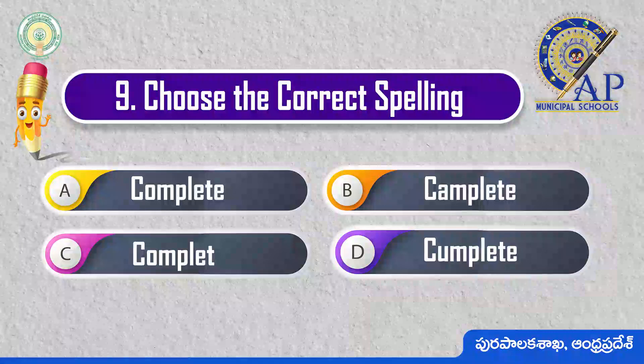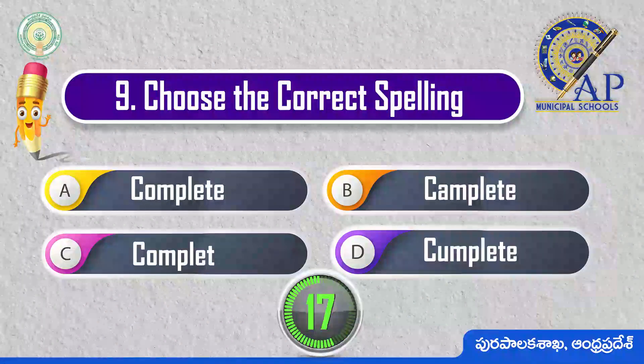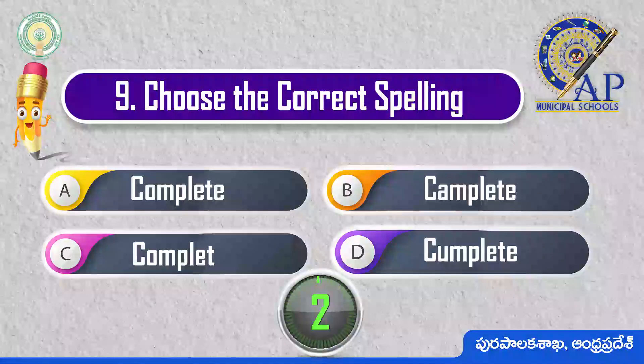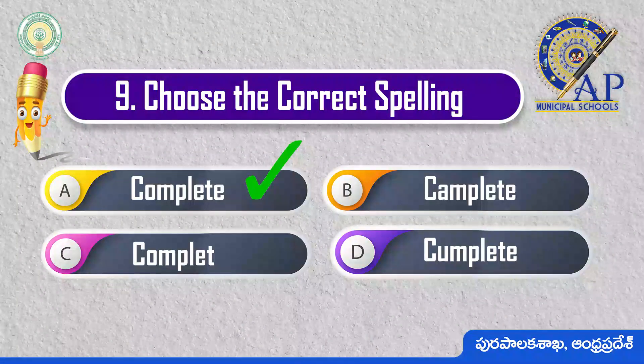Choose the correct spelling. 3, 2, 1, 0. Complete: C-O-M-P-L-E-T-E.